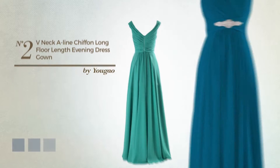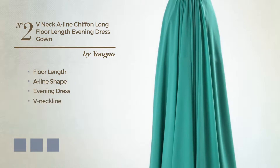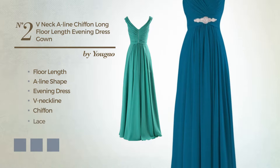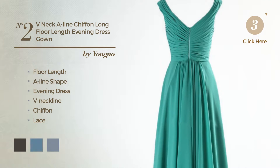Number 2. A modest floor-length A-line evening dress featuring a V-neckline, produced with quickly drying chiffon, accented with lace. Available in 27-color variations, for example black ink, blue jay, and champagne.